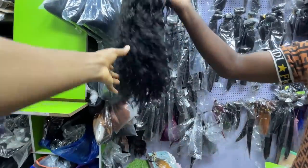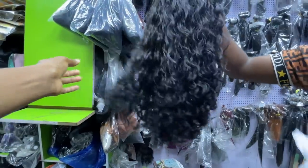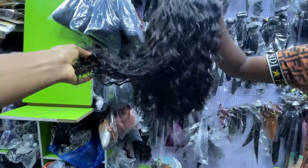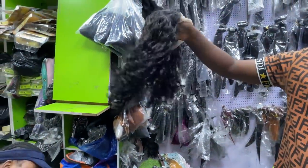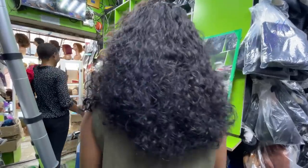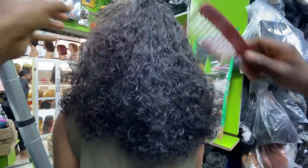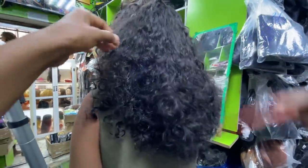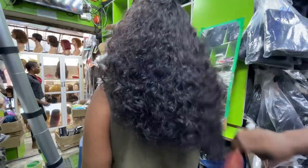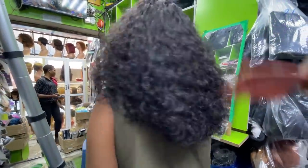43,000 naira. You can brush it out and you can add water to it. Here's a customer who combed out her hair — see how full and lovely it is when fully combed. I really like this hair! He's saying if you buy a lot he'll give you a discount — buying 10 of the lush hair, he can give you 2,000 discount.